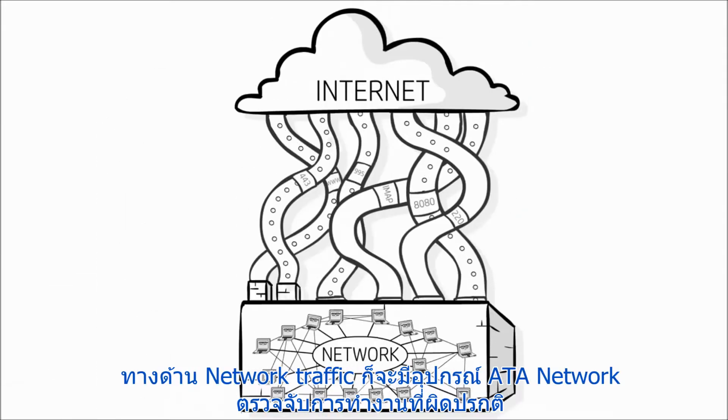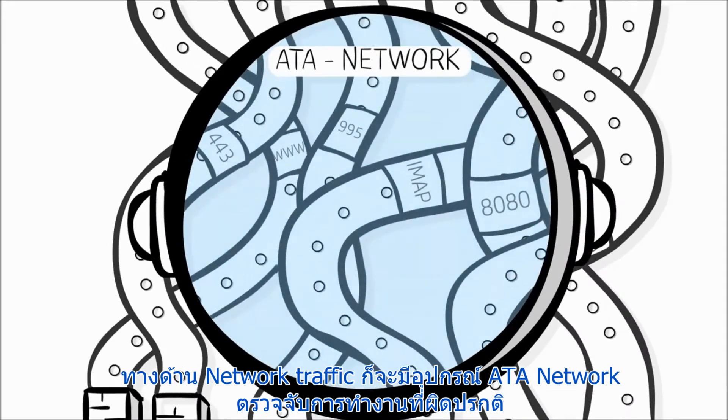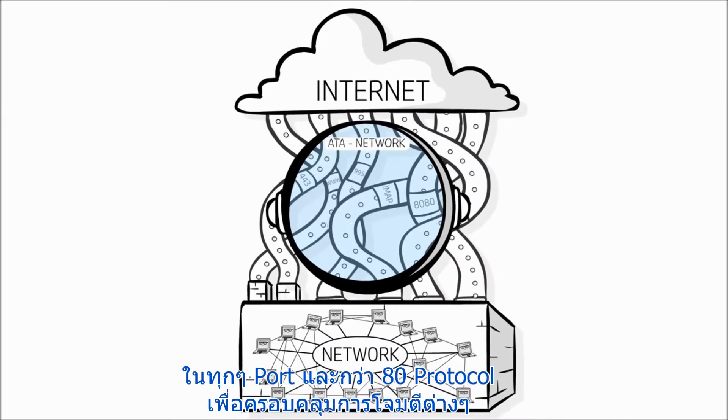In terms of network traffic, Advanced Threat Appliance Network detects suspicious activities on all ports and in over 80 protocols to thwart multi-vector targeted attacks.